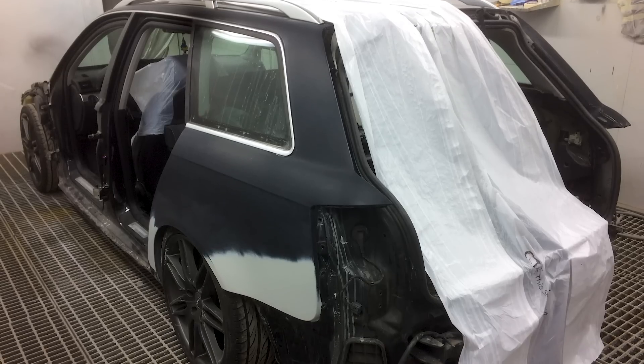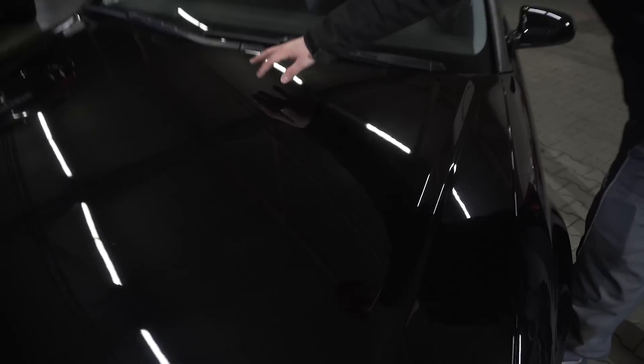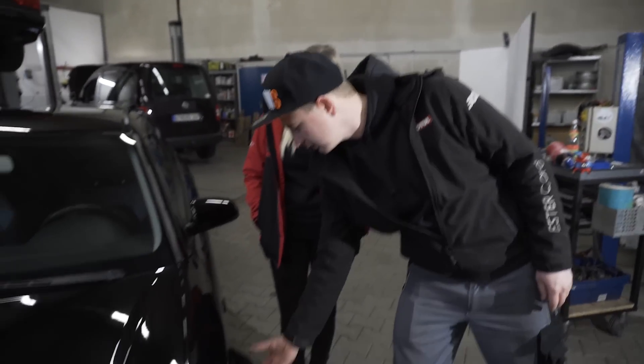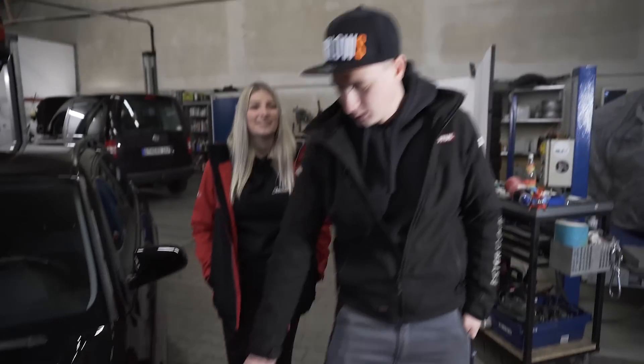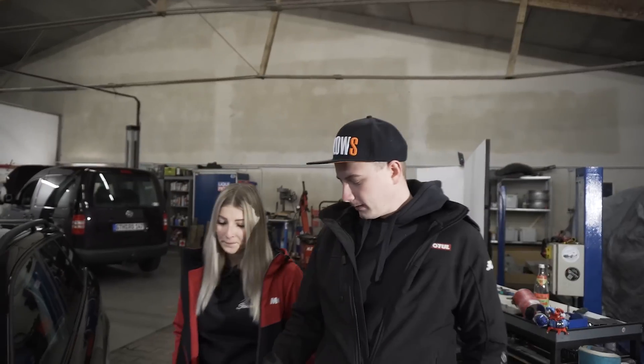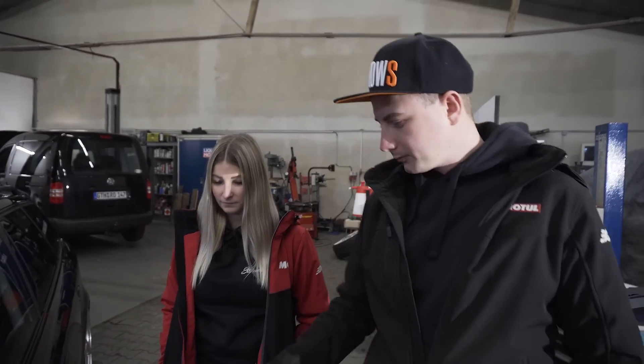That was definitely the better decision. We had a rust spot right in the middle of the hood. The fenders looked like a beaver had been gnawing on them — there was nothing left there. As you can see now, the fenders are considerably wider than the originals. We quickly tossed the old fenders. I still had good used ones lying around, and we widened the fenders — but not in sheet metal, in GFK (fiberglass).